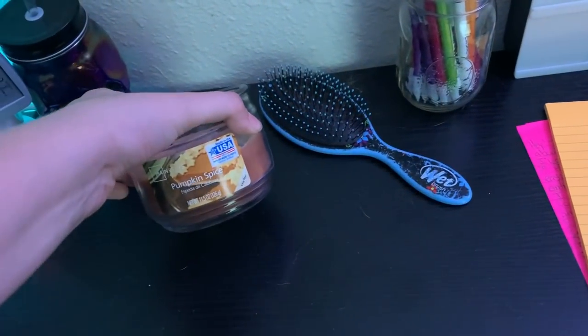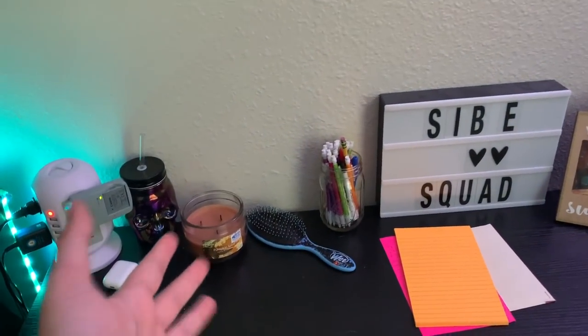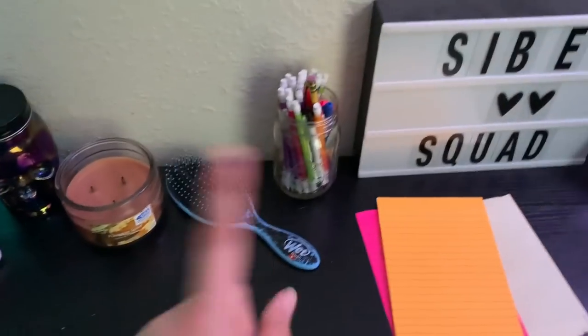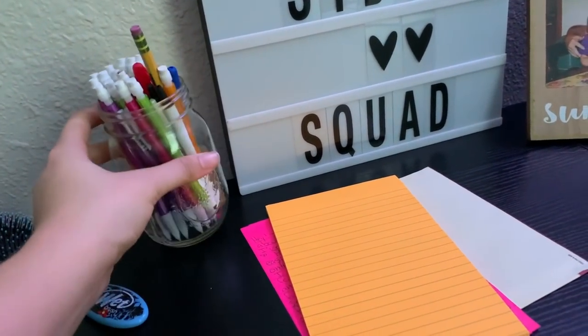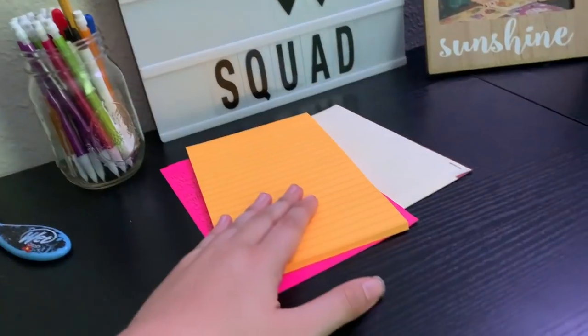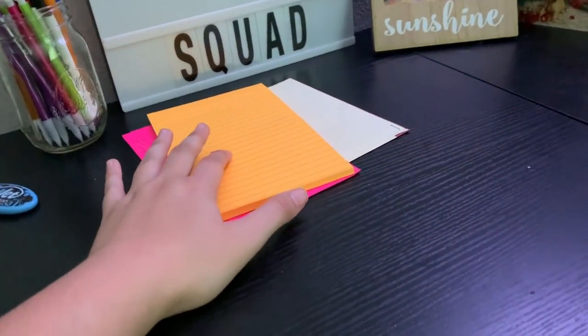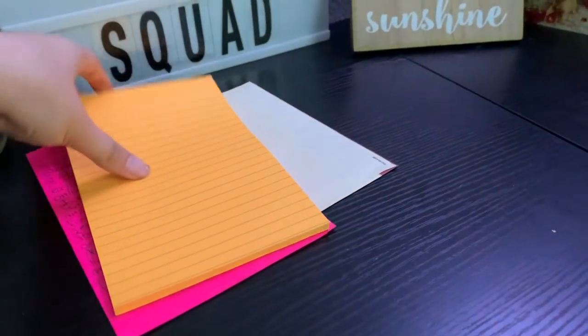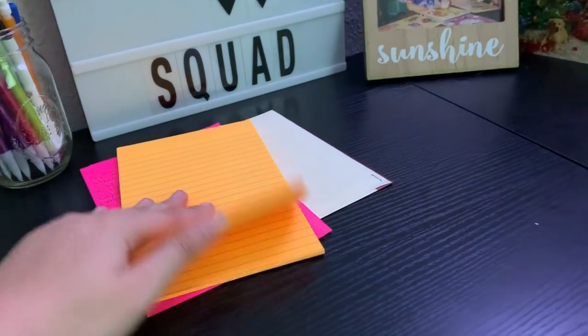I have this candle which I'm absolutely obsessed with — it's pumpkin spice, but I'll light pumpkin spice candles throughout the entire year. I've got my hairbrush. I have all of my pencils and pens right here, and I have my notepad. So if I need to write something down to remember, since I don't check my notes on my phone all the time, I'll write it down here — I just have notes all written down here.